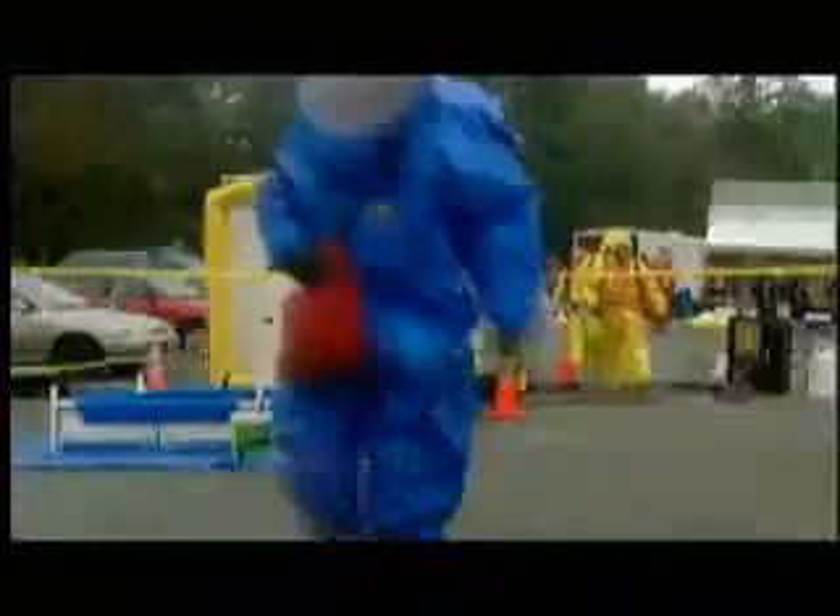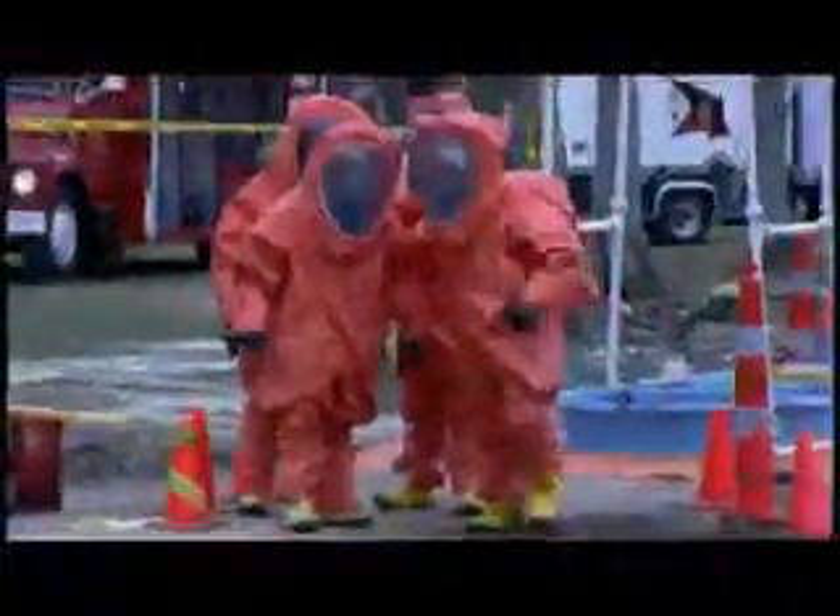Hazmat teams regularly use PPE to keep themselves safe, but terrorism response can unfold quickly and involve responders who may not be trained and equipped to use PPE. There have been numerous incidents involving victims of hazardous materials emergencies that have resulted in impacts to hospitals, including secondary contamination of health care workers and the temporary closing of emergency departments. The affected workers were typically unprotected and had close extended contact with the contaminated victims.